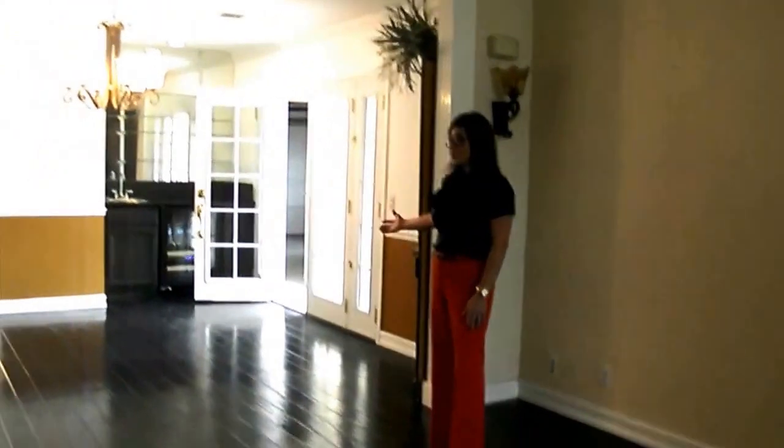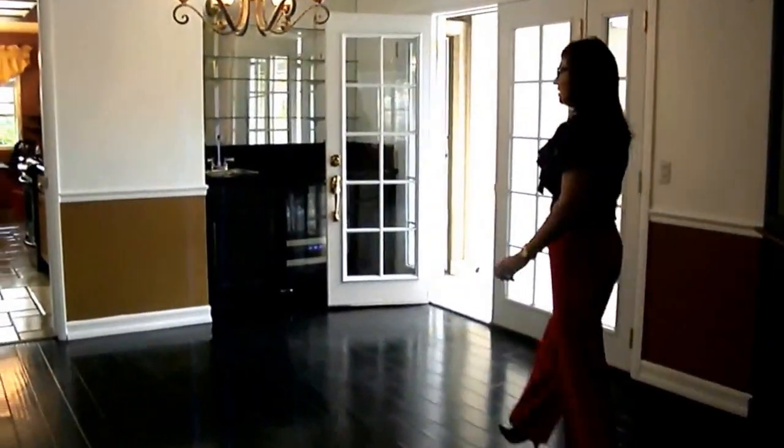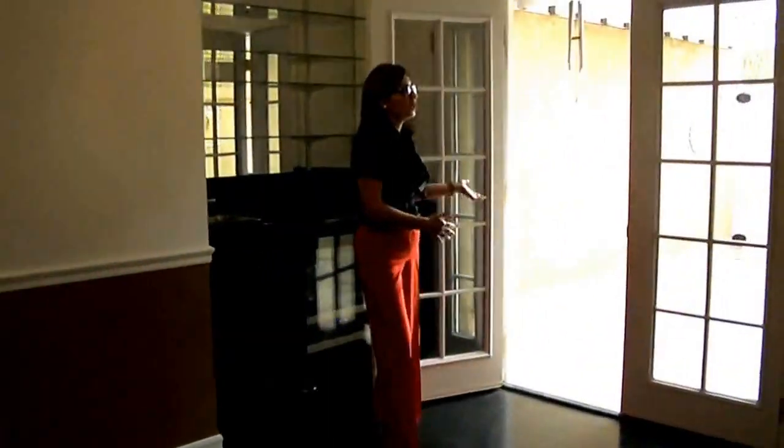It opens up to our formal dining room with a nice wet bar. This opens up right into the patio area, where you have some French doors that let all that natural light in.